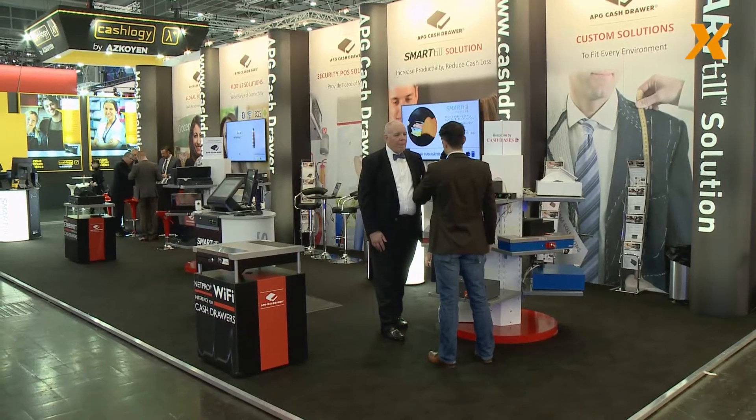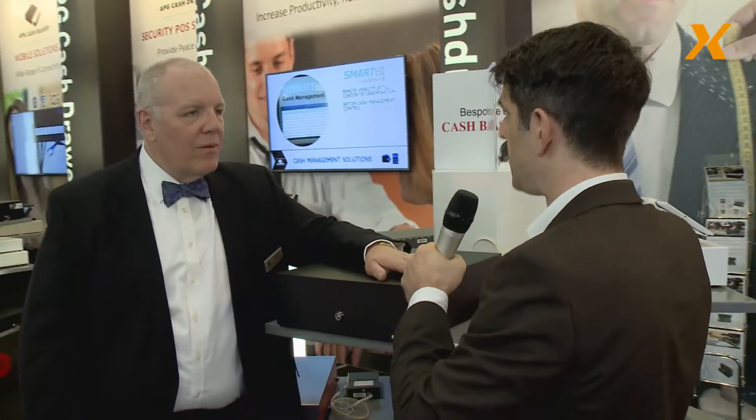I'm speaking with Steven Bergeron. He is the VP of marketing for APG Cash Drawer. Steven, I see here the booth is a little bit separated between APG and the newly combined company of Cash Basis. Tell us a little bit about that separation and what it means.